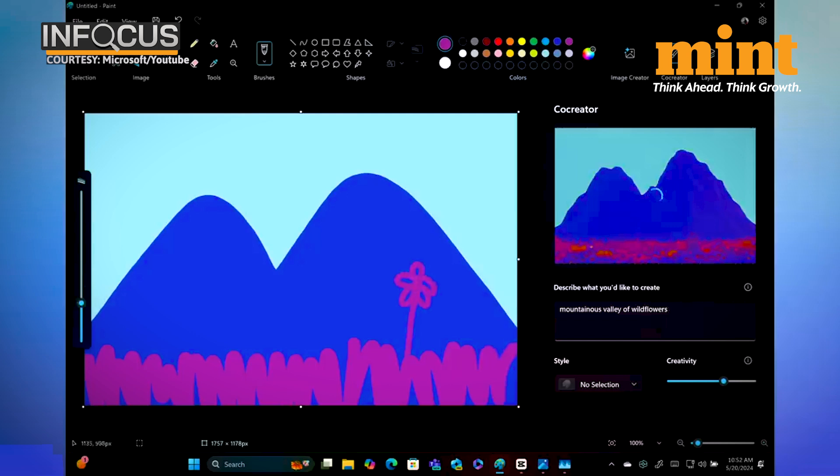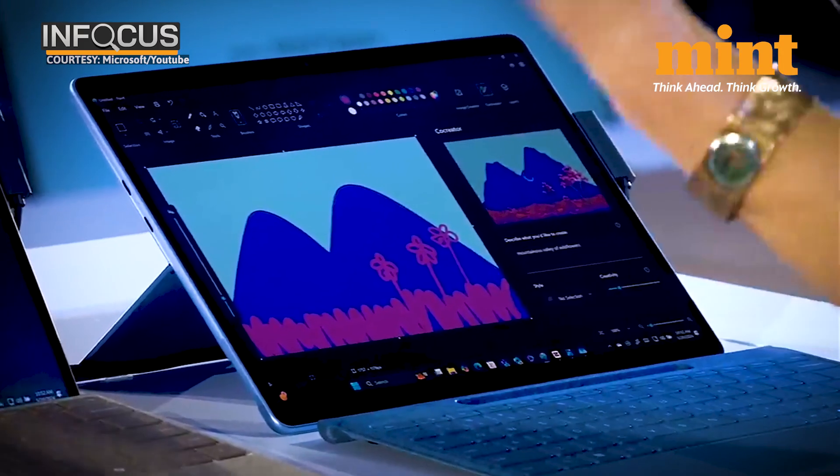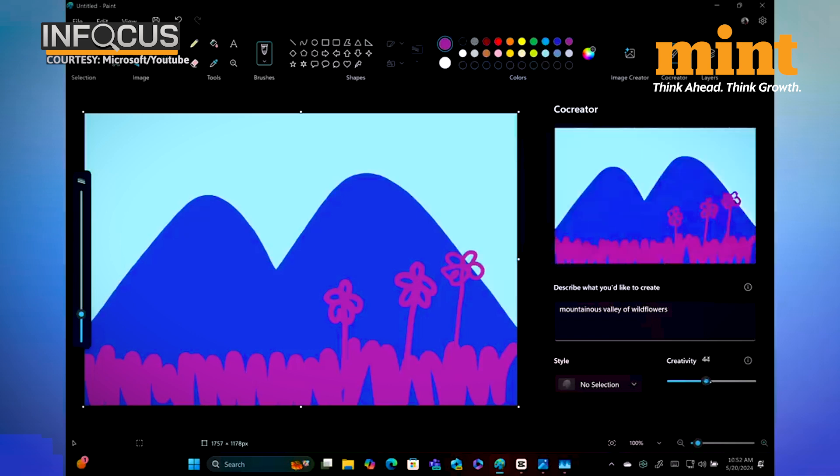This makes the experience feel truly co-creative, with the generated output responding to every single stroke. I really like what I have going on here, but I can also control how much I want to let the AI modify my image using the creativity slider below the text prompt. Sliding it farther to the left keeps it closer to my original drawing, while sliding it to the right allows the AI more creative freedom. Once I find the perfect balance, I can continue iterating on top of my generated image.